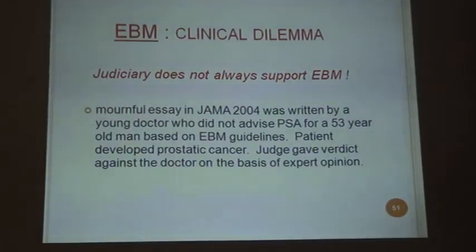Judiciary does not always support evidence-based medicine. A mournful essay in JAMA 2004 described a young doctor who did not advise PSA testing for a 53-year-old man based on evidence-based medicine guidelines. The patient developed prostate cancer and the judge gave a verdict against the doctor based on expert opinion. So evidence-based medicine will not always have the say in a court of law — one must use critical acumen and current practices alongside evidence-based medicine.